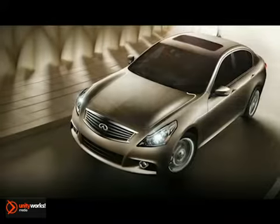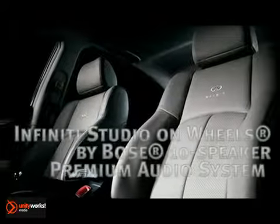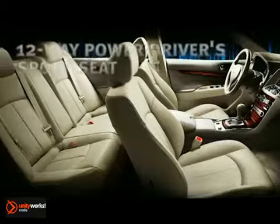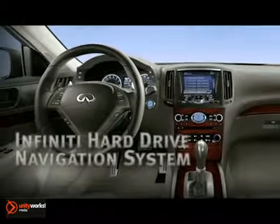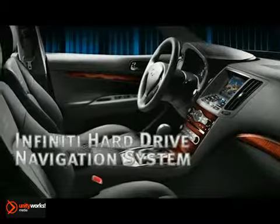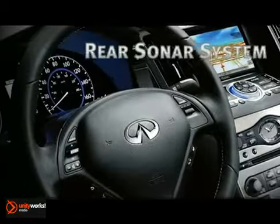Infinity's intelligent all-wheel drive provides power where and when you need it, instantly adapting to changing conditions. The dynamic lines of the Shodo aluminum trim flow smoothly into the organic shapes of the dash. The available touchscreen Infinity hard drive navigation system features Infinity voice recognition and nav traffic, which includes detailed traffic information.